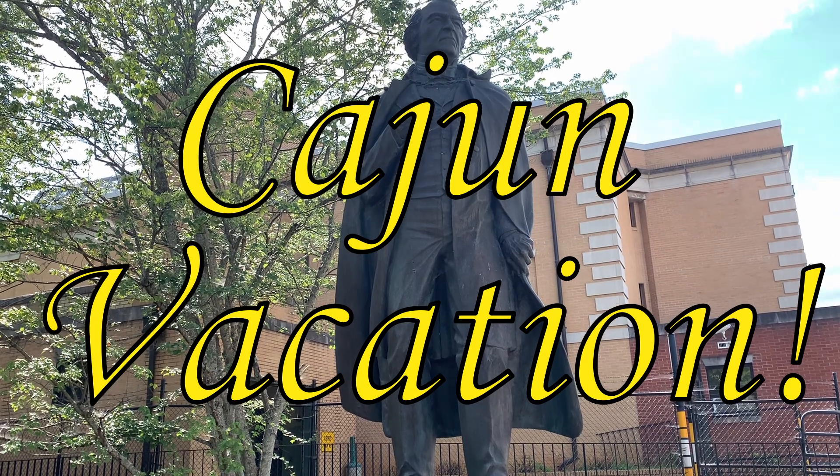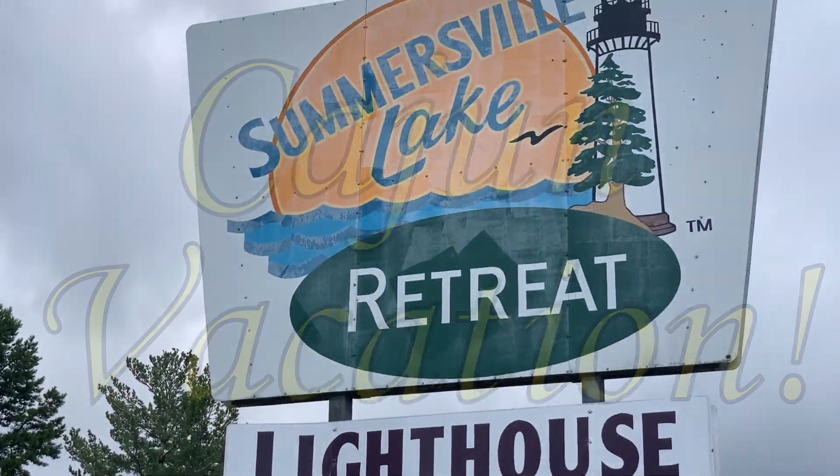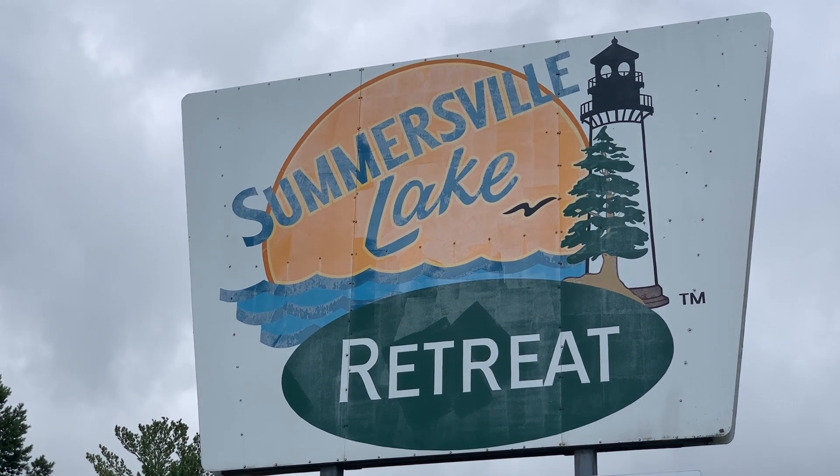Let's begin our Cajun Vacation! Immediately after starting our journey, we ran across the Somerville Lake Retreat, which has a lighthouse.